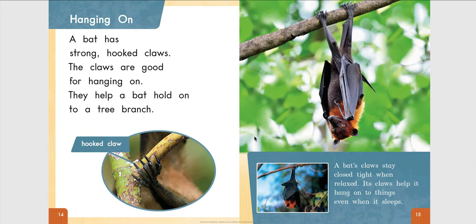Hanging On. A bat has strong, hooked claws. The claws are good for hanging on. They help a bat hold on to a tree branch. A bat's claws stay closed tight when relaxed. Its claws help it hang on to things even when it sleeps.